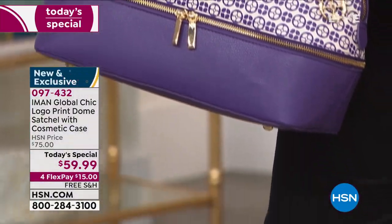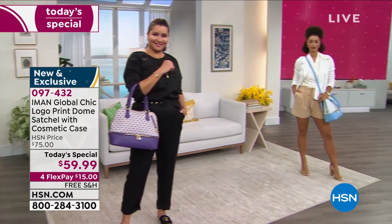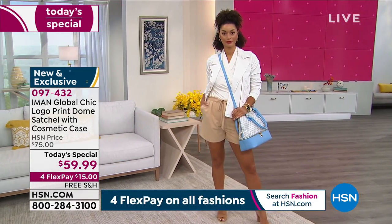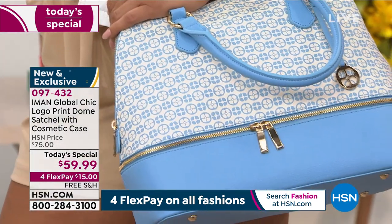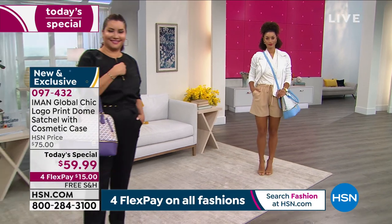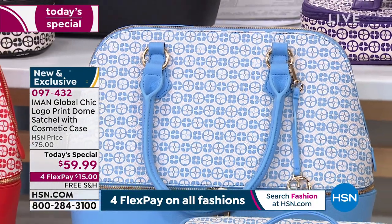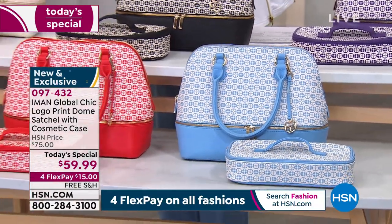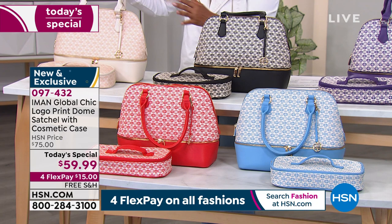Annette is modeling for us the purple choice in our today's special, which includes free shipping and handling. There is my personal favorite — I love that chambray choice. It just looks so fresh and lightweight. You can see it does come with a drop handle, but you can easily wear this right in the crook of your arm. The other choices include black, scarlet red, and ivory, which has been super popular and is still available for immediate shipment.